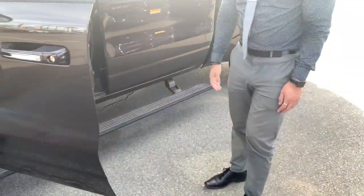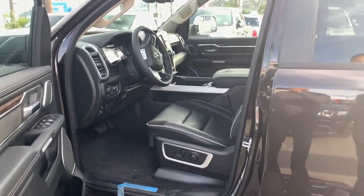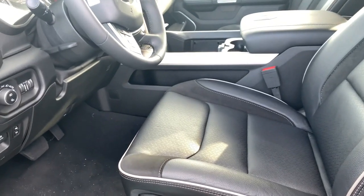If you open up your driver's door, you do get power sliding running boards. Right here you get a power seat with a show lumbar adjust as well.